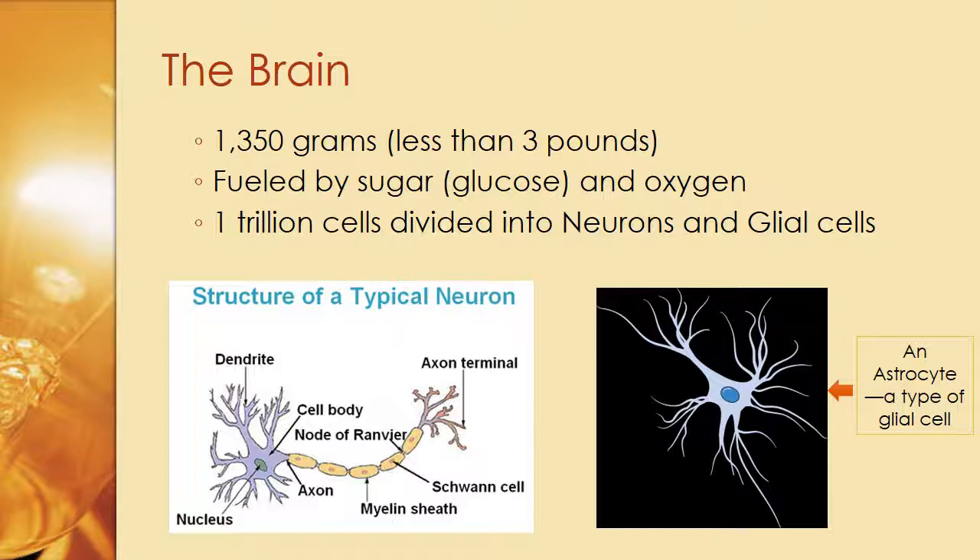When a lot of people take exams, they feel themselves freeze up because they're hyperventilating and not getting deep, cleansing breaths — they're not getting the oxygen to the brain. There are about one trillion cells divided into neurons and glial cells.